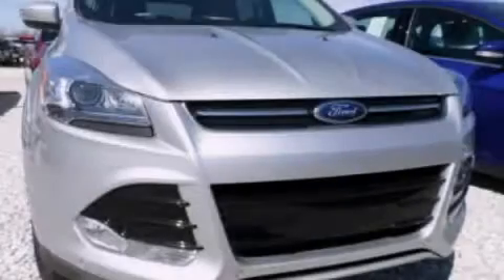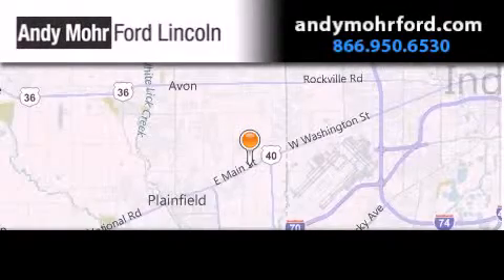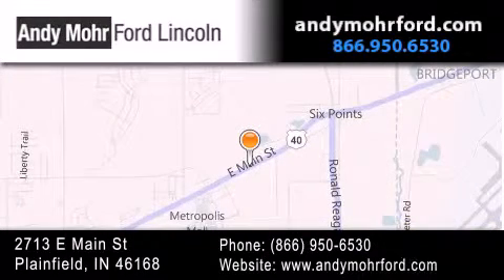Contact us today and schedule your opportunity to see this vehicle in person. Andy Moore Ford Lincoln is the place to find new Ford and Lincoln cars and trucks and pre-owned vehicles in Indianapolis. You can search our new and pre-owned inventory online, get new car pricing and receive free no obligation price quotes. Stop by and visit us today at 2713 East Main Street in Plainfield, or see us online at AndyMooreFord.com.